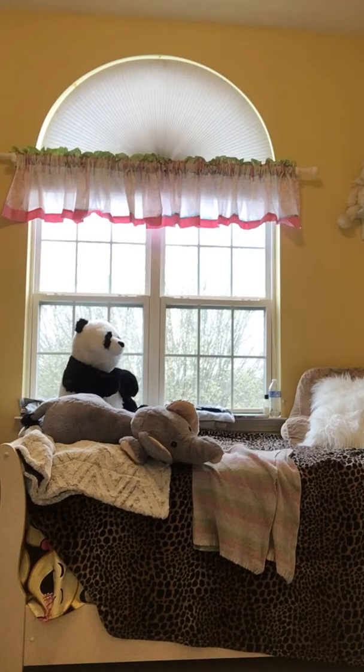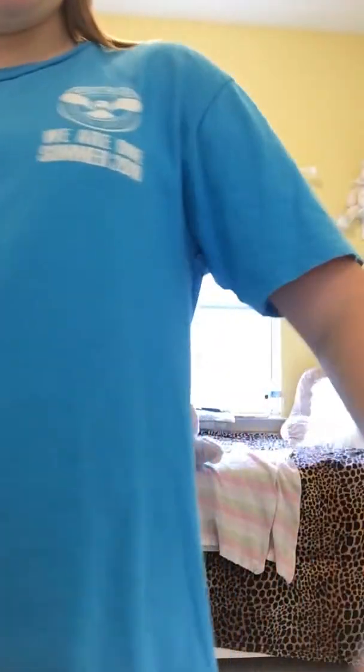I just recently got a new bag, and that's why my room's kind of messy. Too hot.